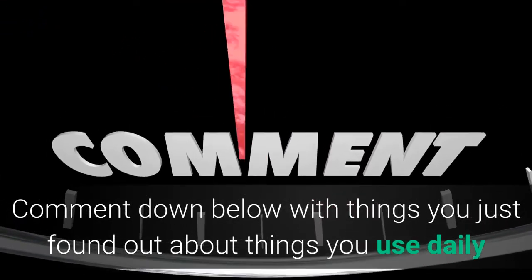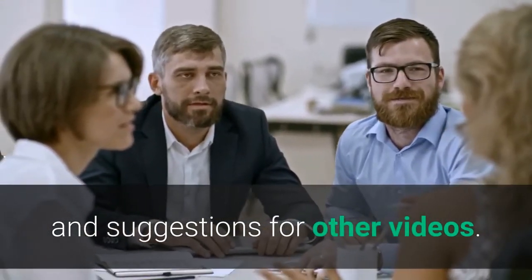Signing off: comment down below with things you just found out about objects you use daily, and leave suggestions for other videos.